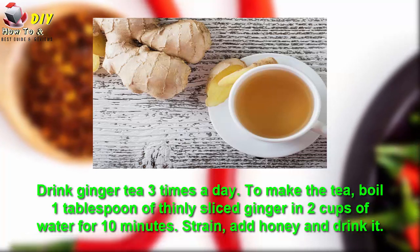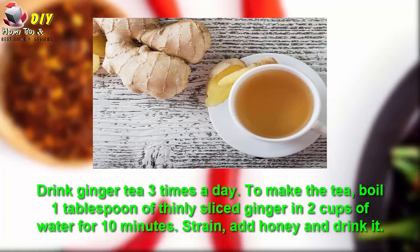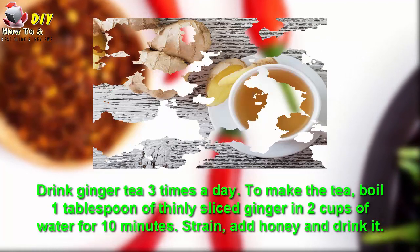To make the tea, boil one tablespoon of thinly sliced ginger in two cups of water for 10 minutes. Strain, add honey, and drink it.